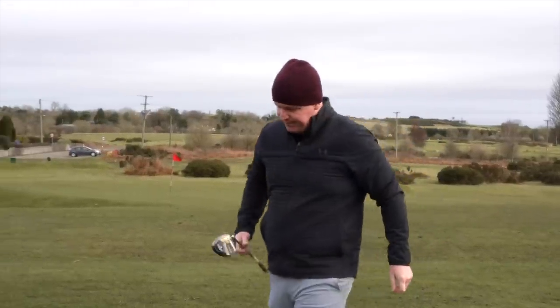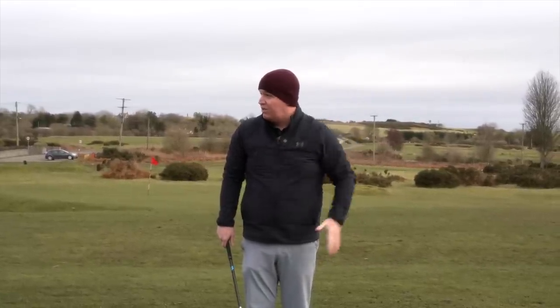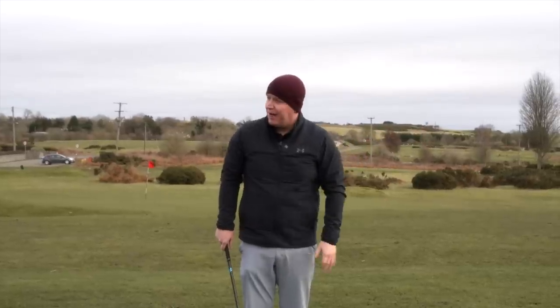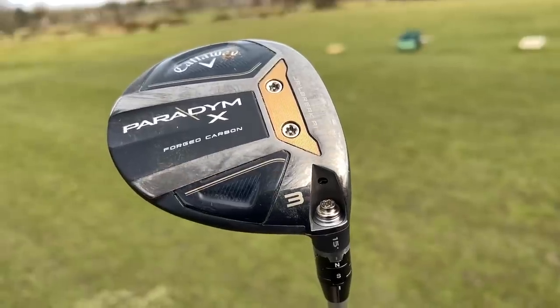Pretty much his flight with both. Off a three wood, that's perfect - a lovely little draw. A little bit high and floaty but very nice. Now we've moved to the opposite end of the spectrum - the Paradigm X.